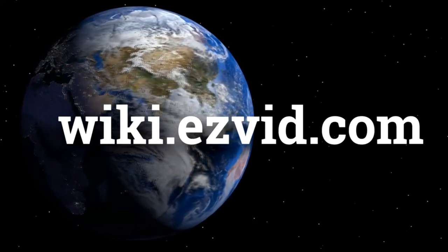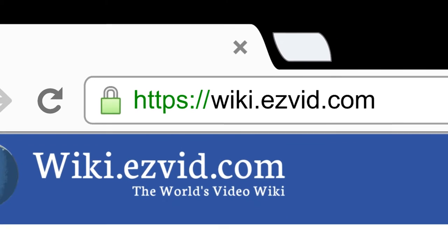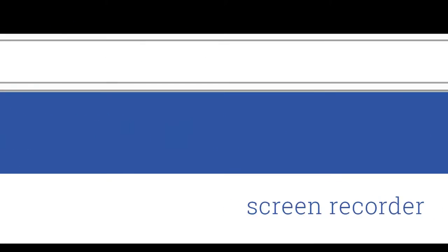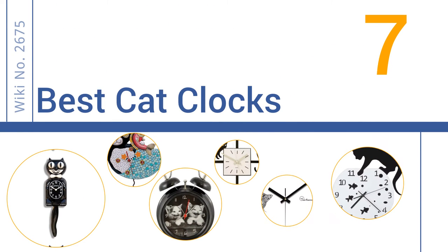Visit wiki.easyvid.com and search 'Easy Vid Wiki' before you decide. Easy Vid presents the seven best cat clocks — let's get started with the list.